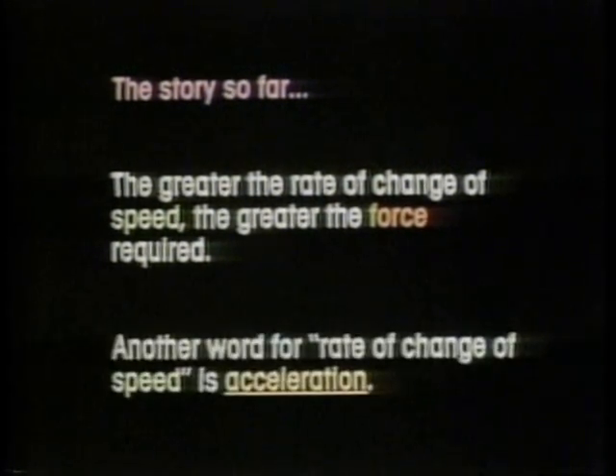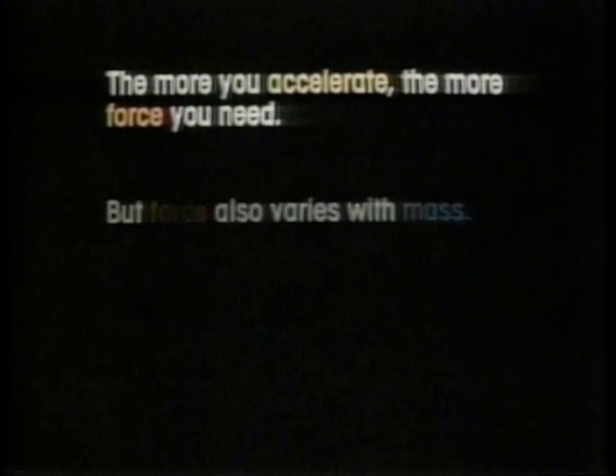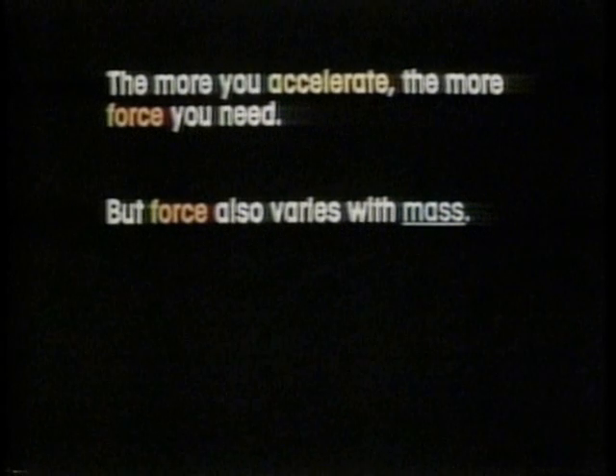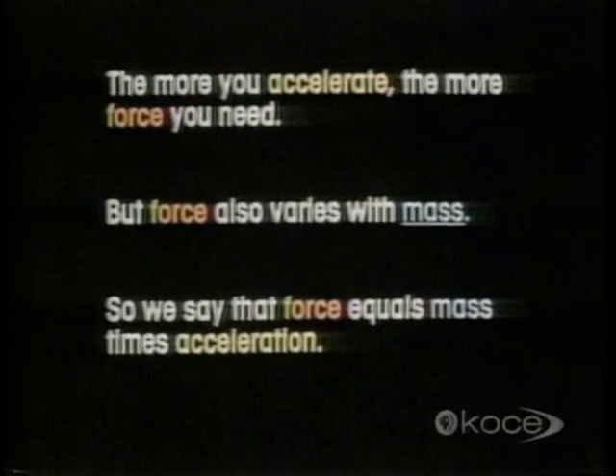The story so far: the greater the rate of change of speed, the greater the force required. Another word for rate of change of speed is acceleration. The more you accelerate, the more force you need. But force also varies with mass. So we say that force equals mass times acceleration.